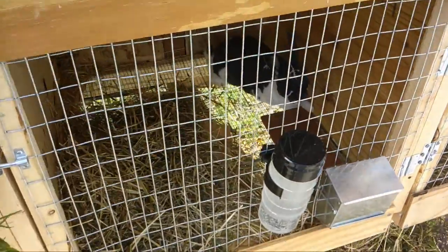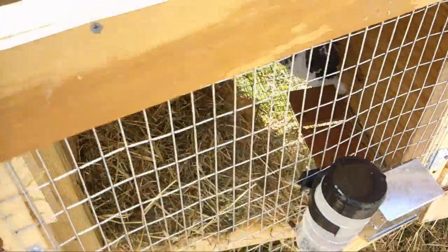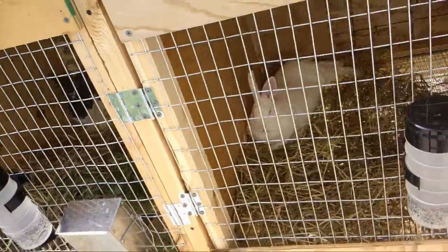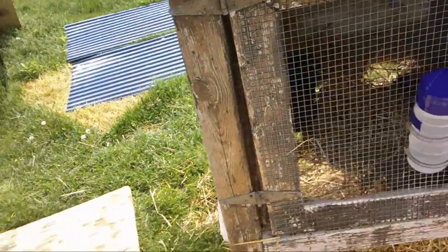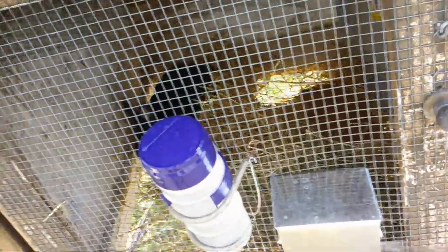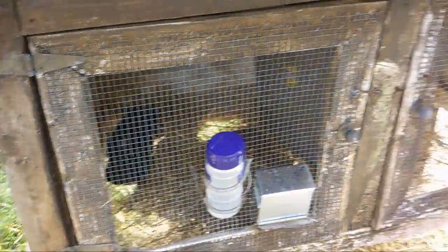Hey buddy. This is MJ — he's our buck. That's our rabbit. That's the mama bunny. He's going to be going in there with her too. Right now she's in here because of the wire for that other one, but she'll be joining them.